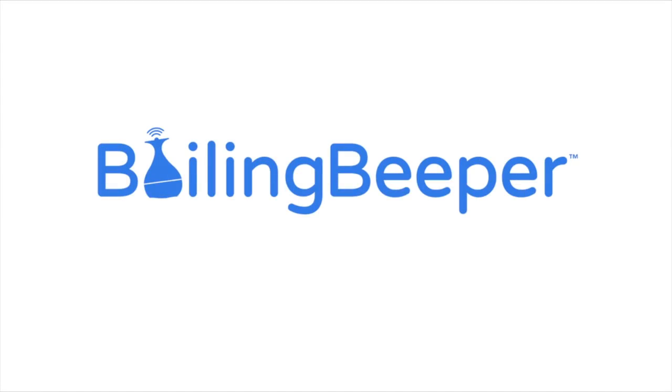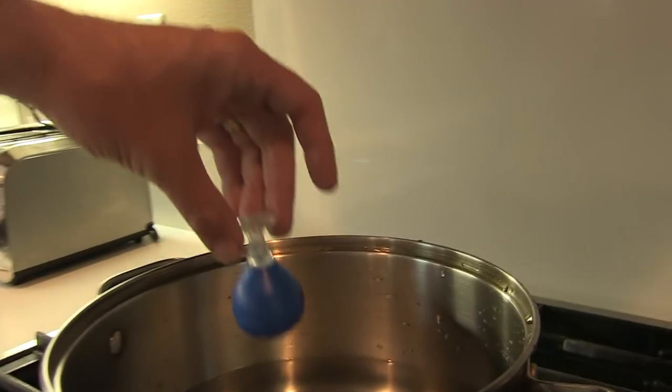The solution? Boiling Beeper. It floats in the pot and beeps when it's hot.